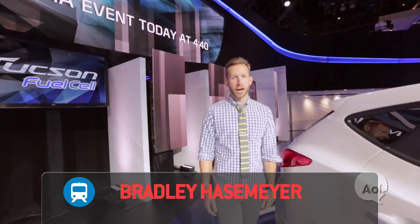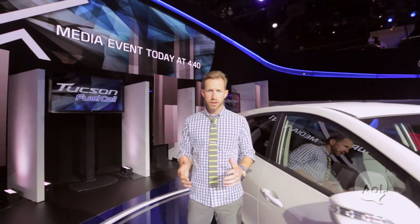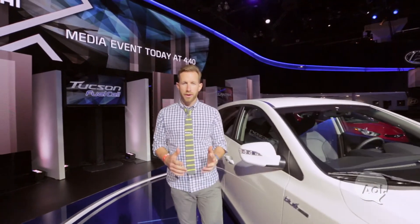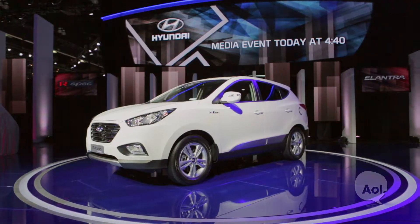Welcome to TransLogic. I'm Bradley Hausemeier. Hydrogen fuel cell vehicles have had a lot of buzz in the past 10 to 15 years, but not a lot to show for it. However, with major announcements being made at this year's LA Auto Show, it looks like the emissions-free future that a lot of us have hoped for could be closer than we think.